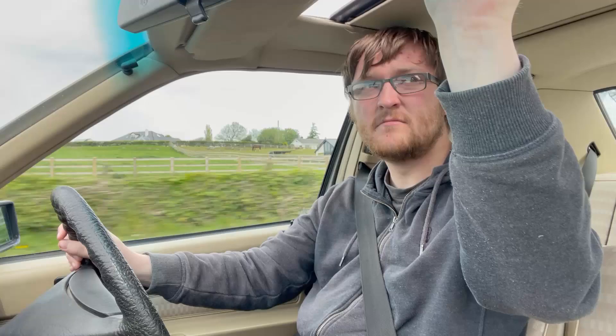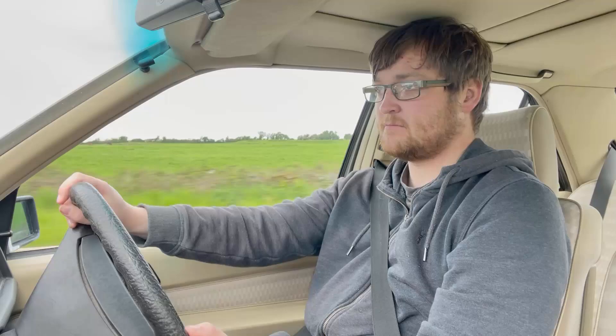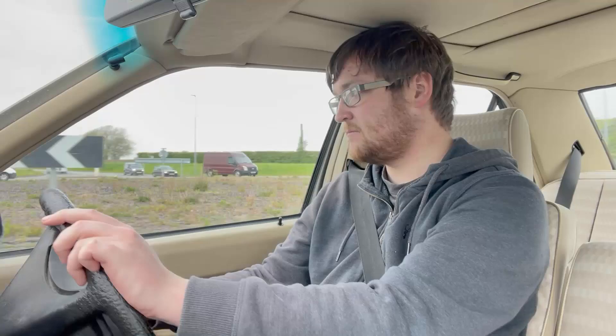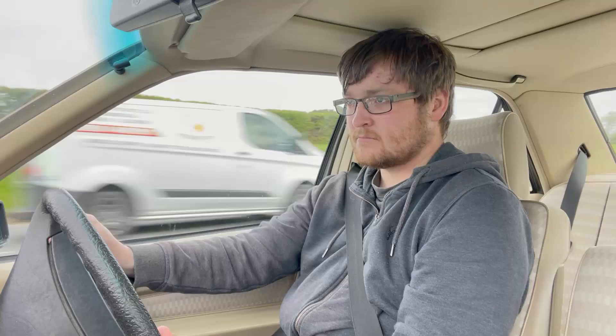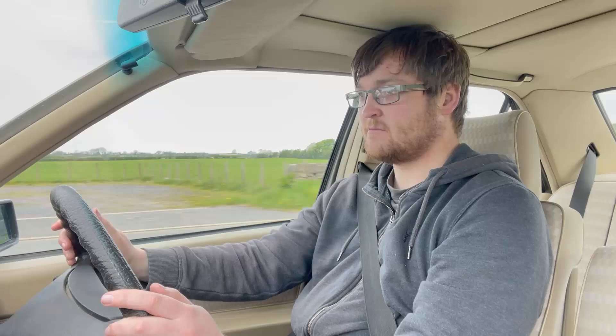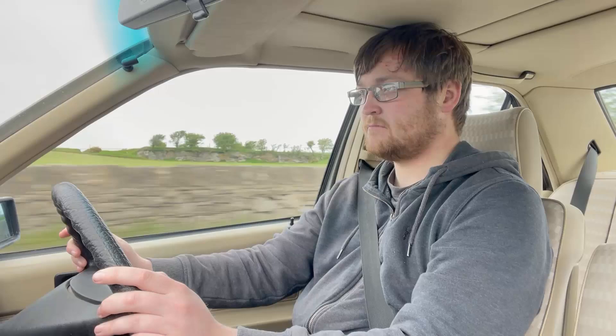Yeah, just about got enough room — having to sit with my knees against the dashboard. Having to steer a bit more than usual. I think it's a four or five speed automatic, I'm not quite sure, but it's got a sport mode — I think we'll leave that alone for now.